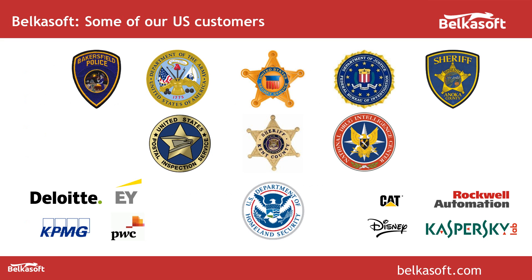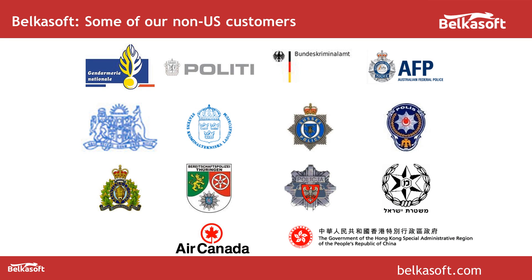We have a number of customers in the United States such as FBI, Secret Service, Department of Justice, DHS and many more. Also, most countries in Europe and some other continents are customers of BelkaSoft — many different police departments, federal, state, or county police are our customers.